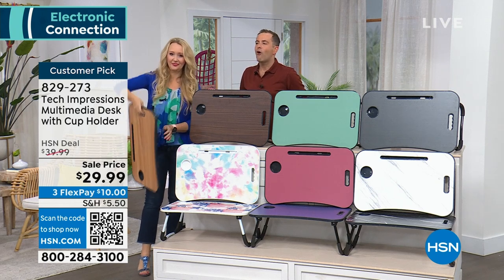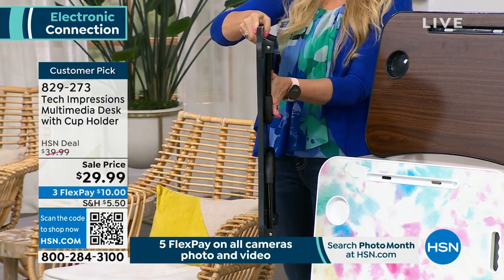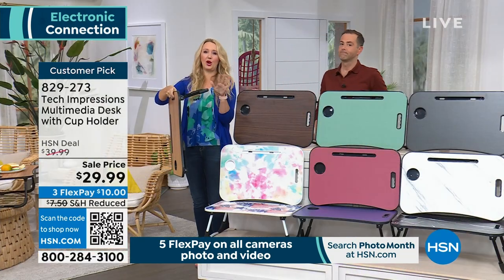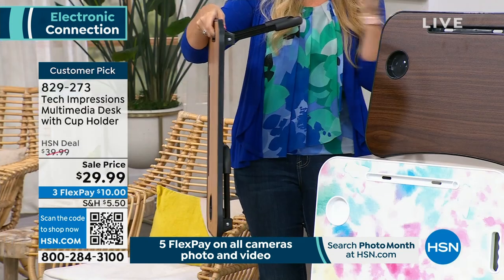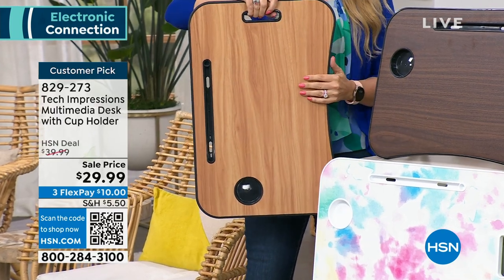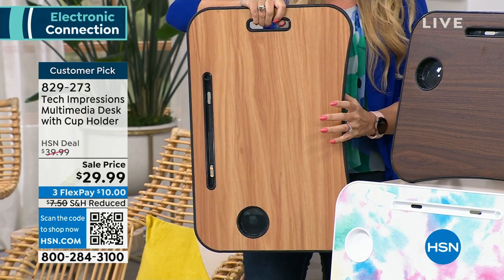For the first time in what feels like forever, it is finally discounted. It's normally $40, and they just took it down to $29.99. It is so good — a customer pick. We use ours in every single room of our home. Great for the dorm room, your bedroom, a standing desk. Super lightweight and portable, only about four pounds. It's coming to us from Tech Impressions, an awesome brand that comes up with beautiful solutions for everyday life. Beautifully made, and they don't break the bank.